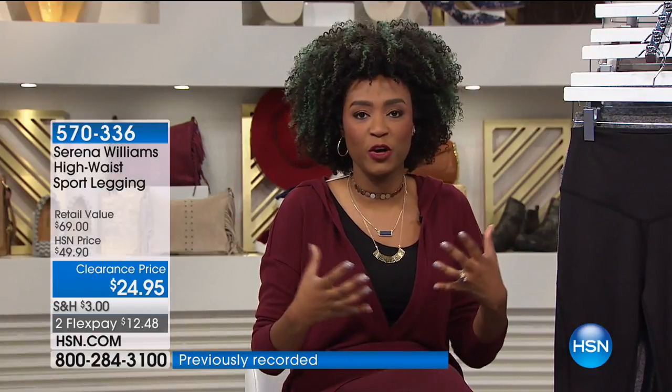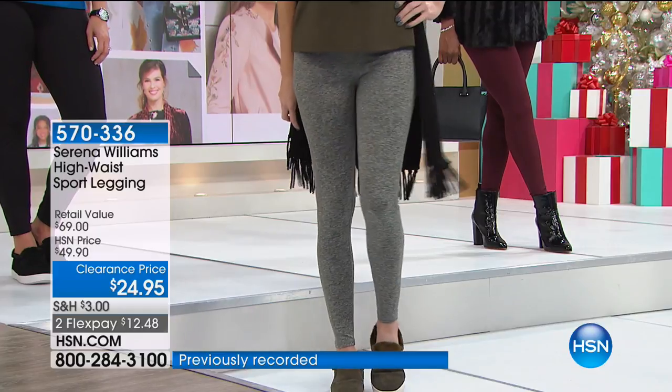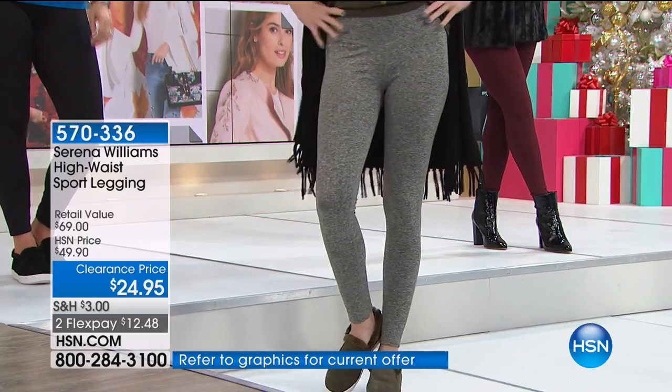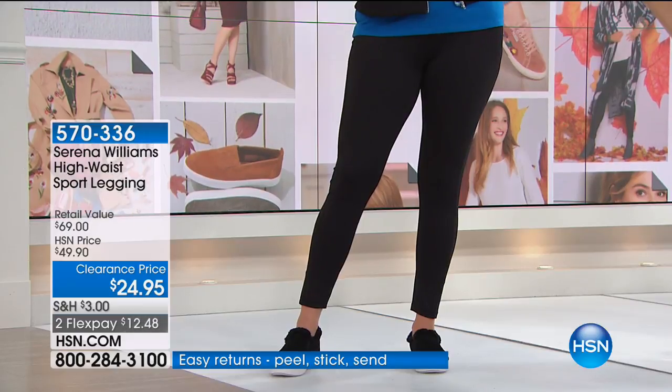You do want that look where you appear to have dressed up and spent all this time, but it's effortless. Tis the season to celebrate the holidays — sometimes you're hosting or going to a holiday gathering. For me, it's all about being comfortable. And Serena, when she designed this line, specifically wanted us to feel great but have that confidence and comfort all in one. These are $29.95 — a brand new price. I love the high waist — it slims you down, holds you in, they don't roll, and they're not too skimpy. For $29.95, these are an absolute steal.